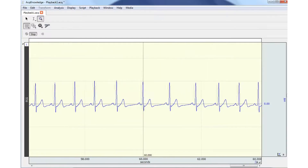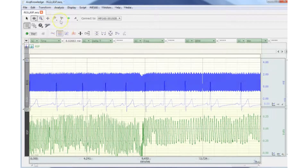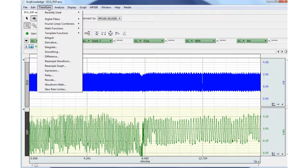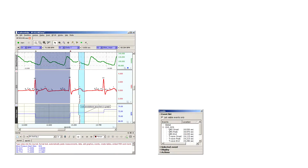Perform complex data acquisition, stimulation, triggering, and analyses using simple pull-down menus and dialogues. Online analysis settings, filters, and transformations provide real-time feedback, or you can choose from a wide variety of offline analysis tools. The software also includes quality presentation capabilities.